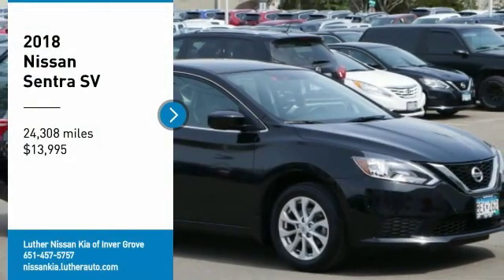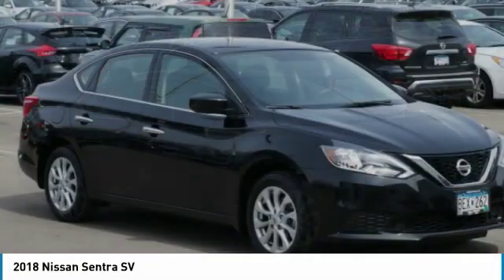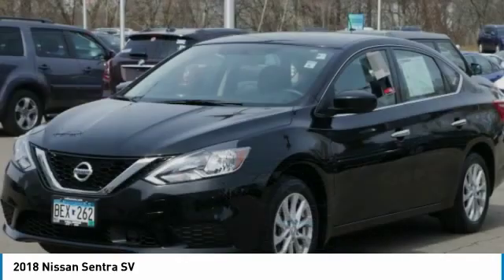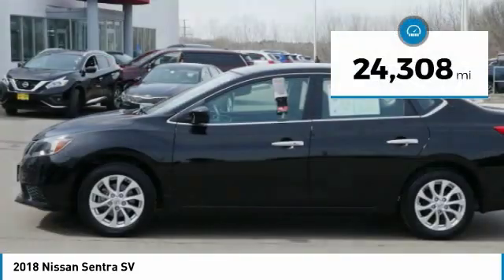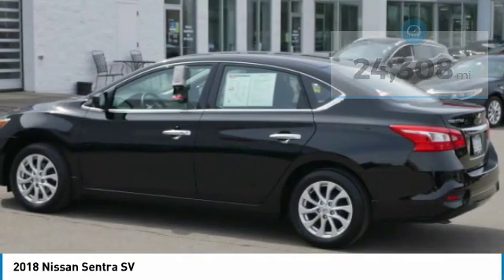You are going to love the 2018 Sentra. With its spacious and versatile interior and stellar fuel efficiency, the Nissan Sentra is the obvious choice for anyone who wants to enjoy a stylish and comfortable ride, and is priced below $15,000. This vehicle has less than 25,000 miles.